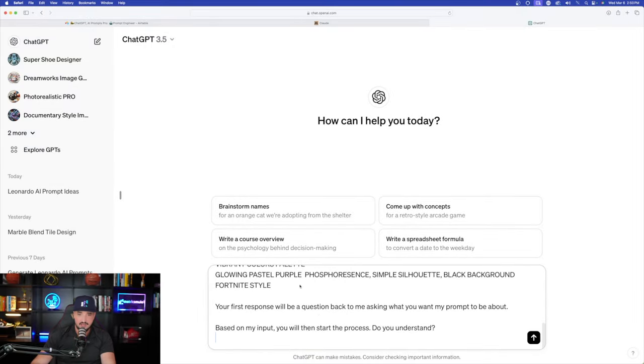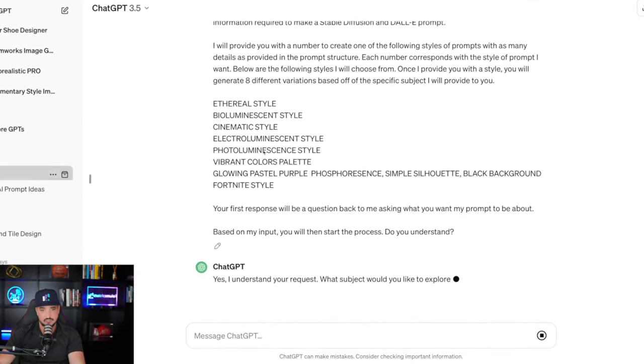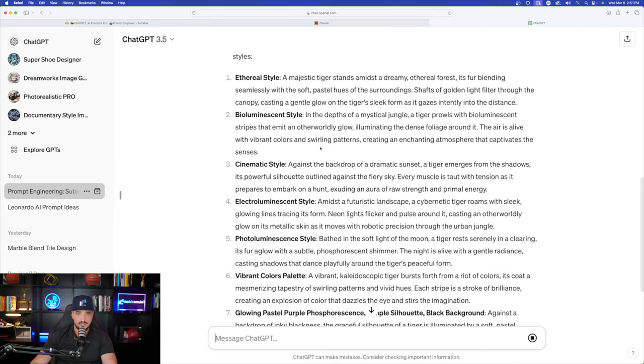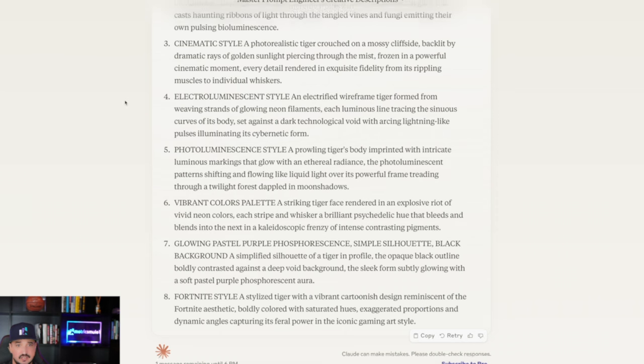I'll give ChatGPT the same exact keyword — tiger — and then we'll take some of these prompts over to Leonardo AI to see what sort of images both platforms can generate. I paste in the prompt, submit it with the same keyword, and immediately it starts generating: number one, then bioluminescent, cinematic, and all the way down to Fortnite — both platforms giving us prompts relatively quickly.